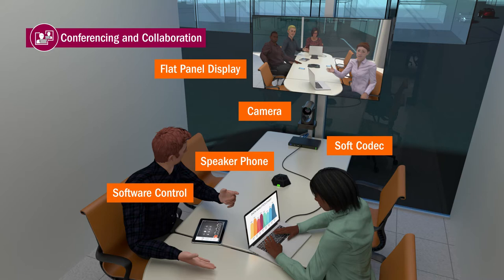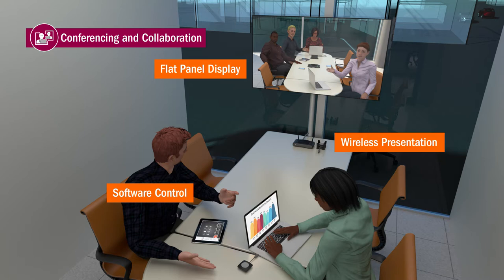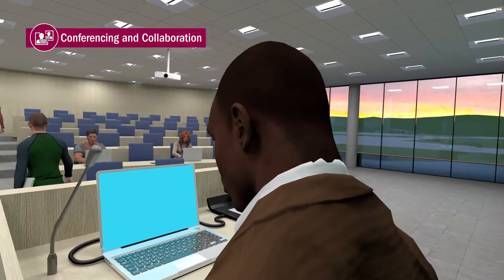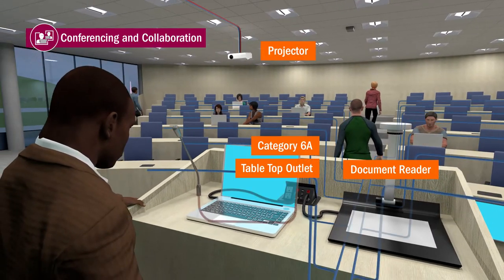Audio conferencing and video conferencing bring together stakeholders from down the hall or across the globe for seamless communication. A structured meeting system adds the potential for parliamentary style meetings with centralized control, simultaneous translation, and document sharing.